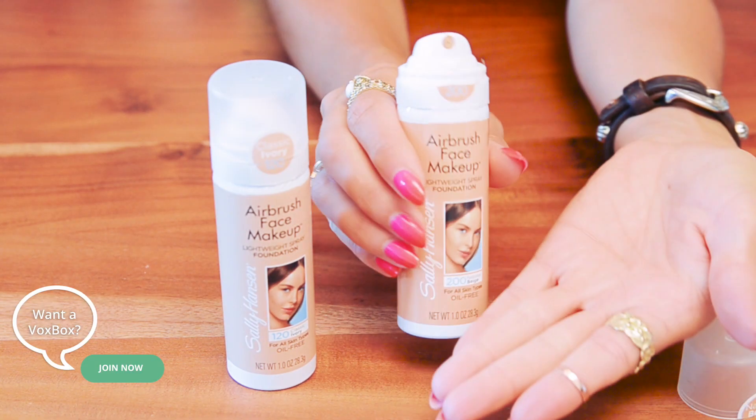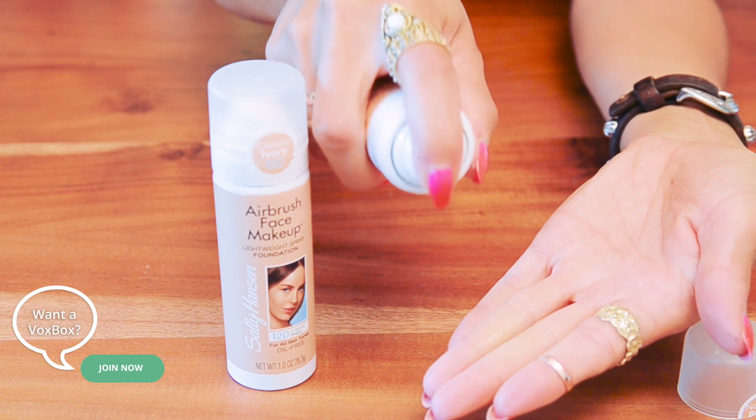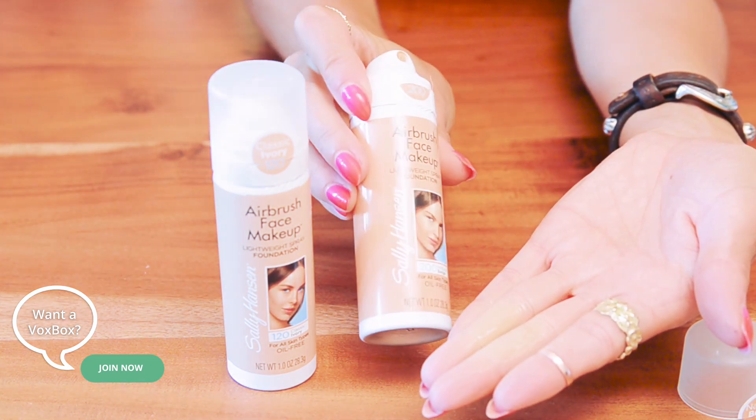An important thing to know for this product: in order to use it properly, you do not spray it directly on your face. You spray it into your hand and then you rub it into your skin, and then you can use a brush or a sponge to rub it in. You can keep doing that until you get the right amount that you want.